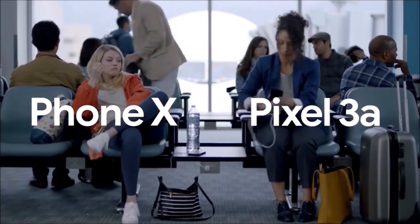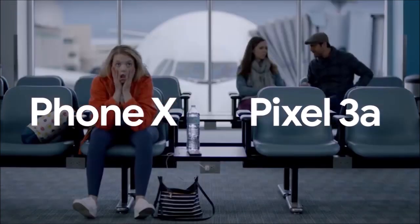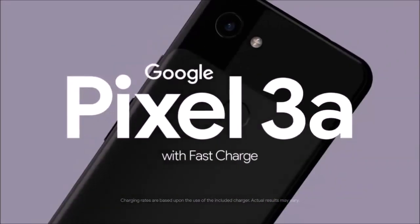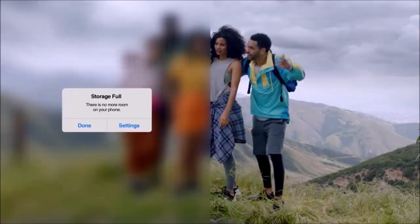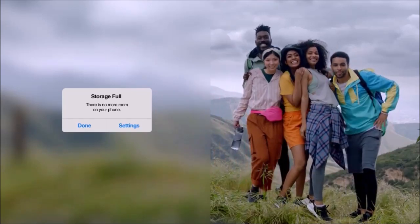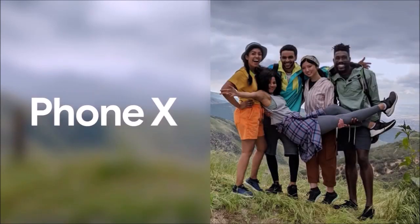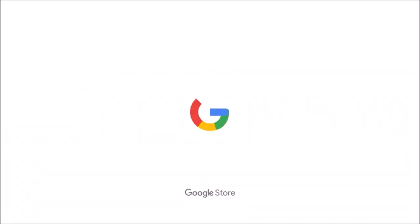Design: Google phones do not have the most beautiful designs, and the Pixel 3a is no exception. While the back feels good in the hand and looks relatively attractive, the front has large bezels and its plastic feel makes it fall behind cheaper phones like the Moto G7. The back is almost the same as the one on the Pixel 3 and Pixel 3 XL.